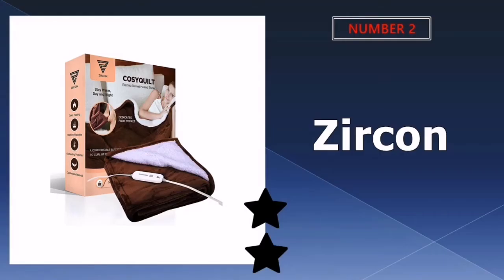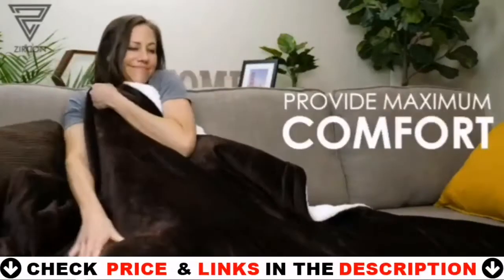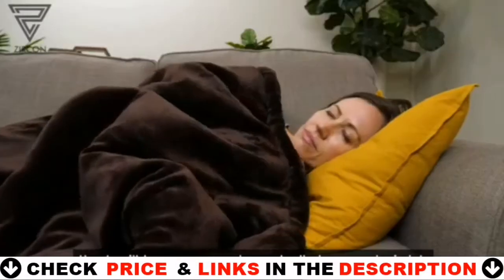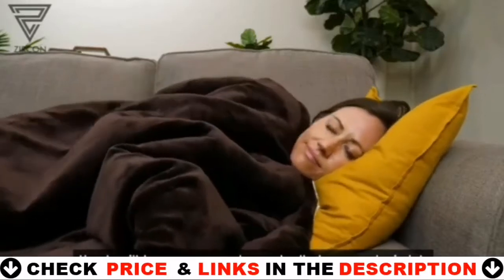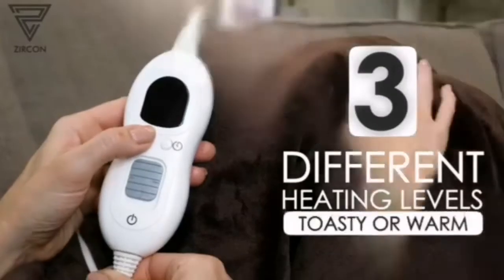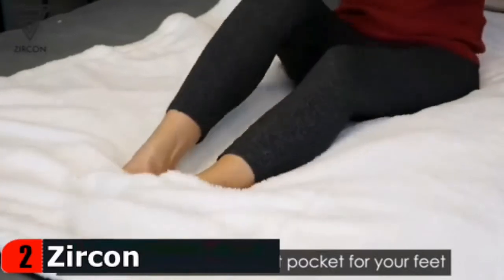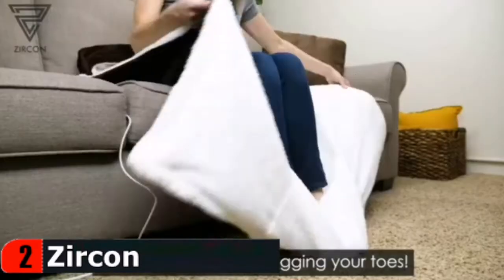Our second best electric blanket for camping is Zircon electric blanket. The cotton or rayon blend used to construct this electric blanket is both soft and comfortable. Cozy quilt electric blanket heated throw by Zircon has been designed to provide maximum comfort to the user as well as to ensure complete safety. The unique features of the blanket can keep you protected from any health risks that you might expect to face from an electric equipment.